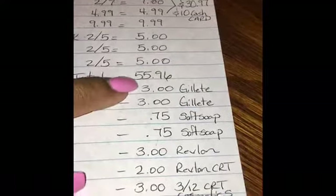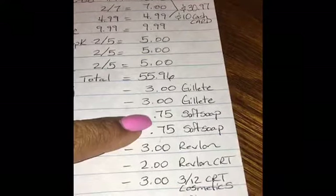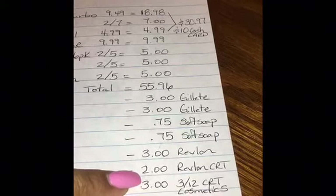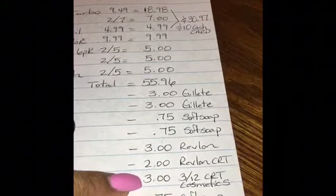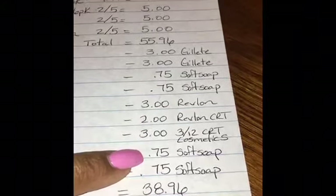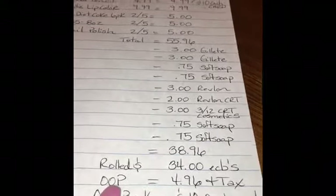I used two $3-off Gillette blinkies from in front of the razors, two 75-cent Soft Soap body wash PDFs printed from two weeks ago, a $3-off Revlon coupon from the 4/8 Smart Source, a $2 Revlon mystery CRT from the red box machine this week, a $3-off-$12 cosmetics CRT that also printed from the red box, and the 75-cent Soft Soap hand soap PDF saved previously. That brought my total down to $38.96.